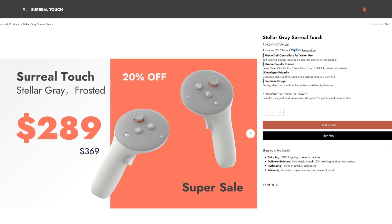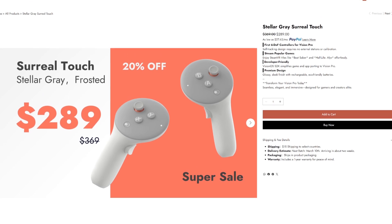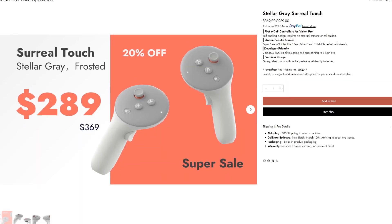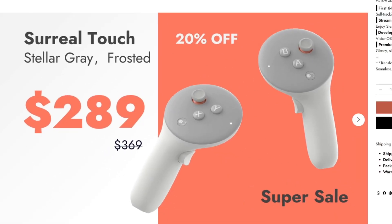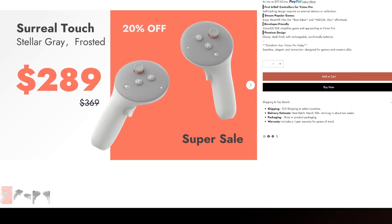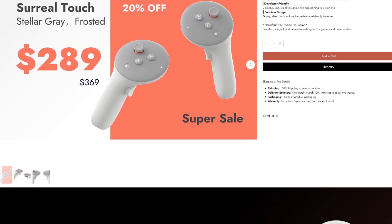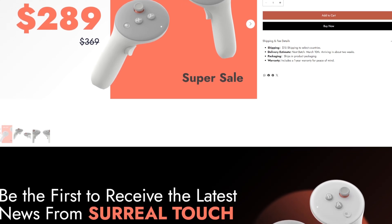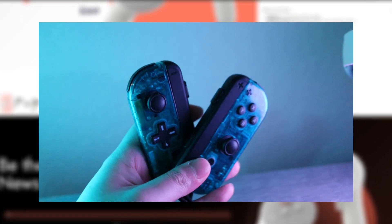There are also the Serial Touch controllers. These are self-tracking controllers that work similarly to the Quest Pro controllers, and they're currently going for $289 USD — which is quite a bit for controllers alone. Since they're made by a smaller company, they're not as widely tested as other options like index controllers, and there aren't many reviews out there yet. It's an interesting alternative that adds to the many options for using controllers with the Vision Pro.